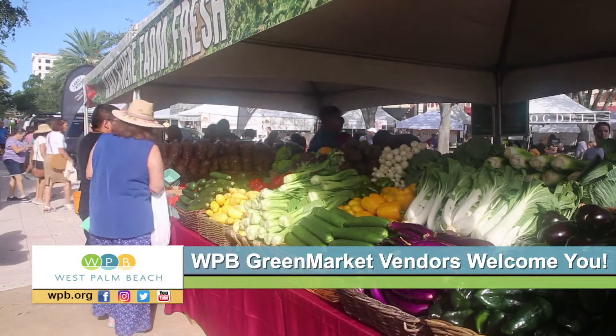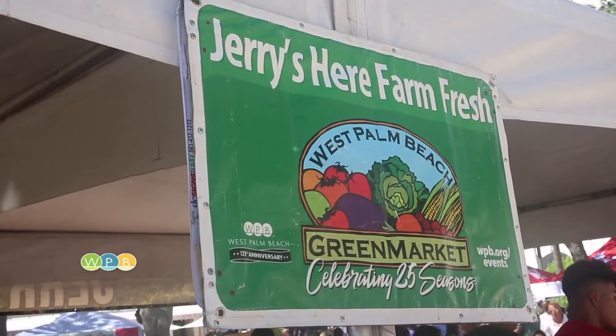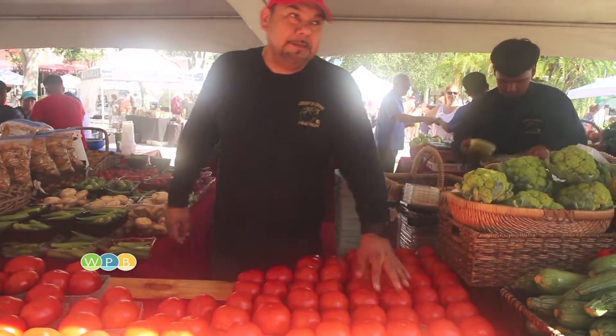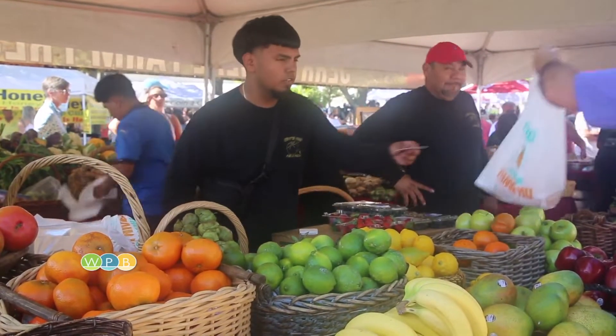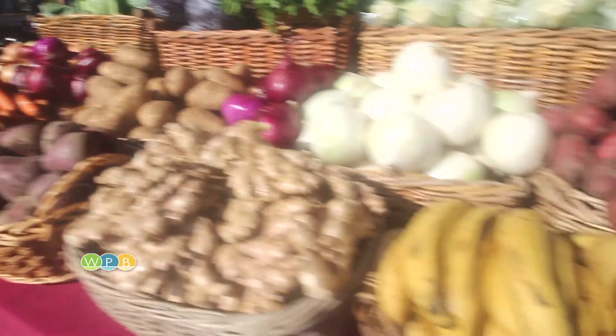In the heart of the West Palm Beach Green Market, this colorful produce stand, called Jerry's Here Farm Fresh, is getting a lot of attention. This is Jerry Sanchez, who, along with his wife and son, harvests all these fruits and vegetables on his family farm in Homestead, south of Miami.